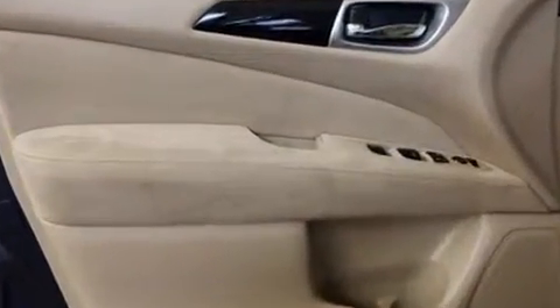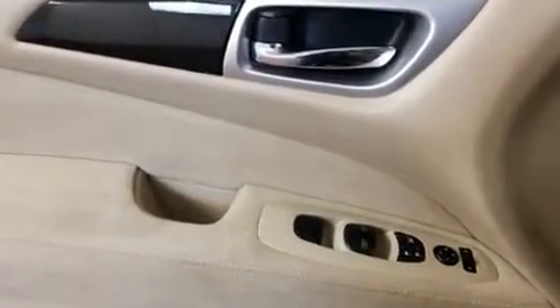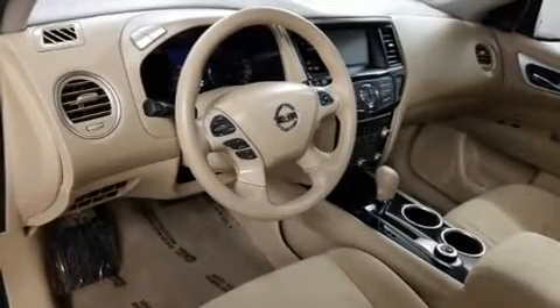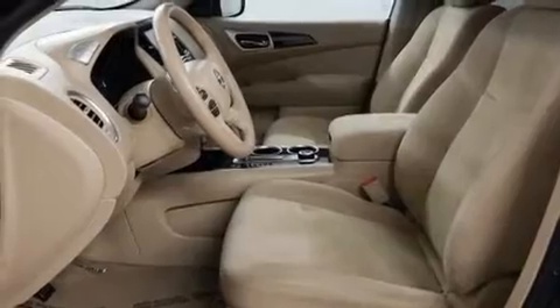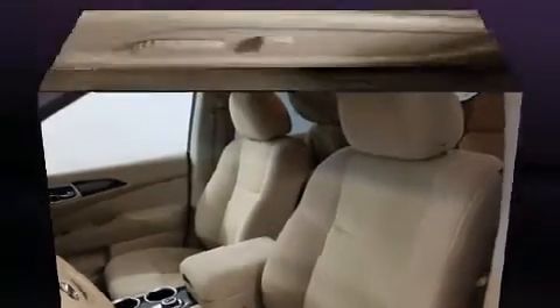Nissan also prioritized safety and security by including head curtain airbags, front side impact airbags, traction control, brake assist, ignition disabling, and four-wheel disc brakes with ABS. With electronic stability control supplementing mechanical systems, you'll maintain precise command of the roadway.